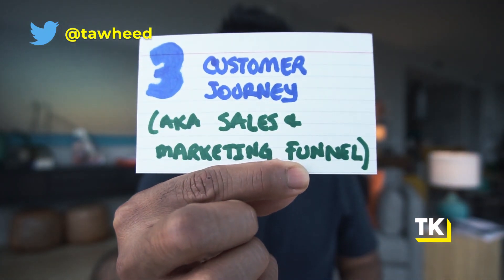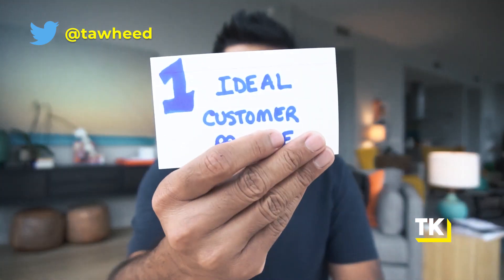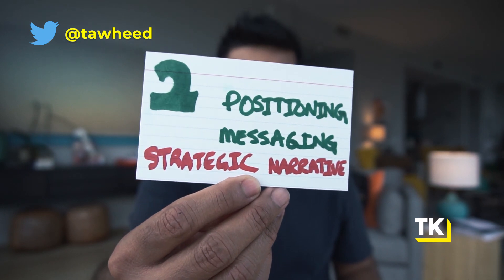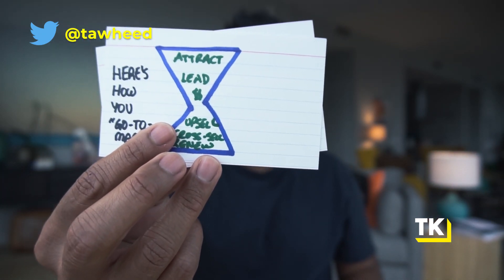Principle number three is you have to think about your customer journey, also known as your sales and marketing funnel. A good go-to-market strategy, once you've thought about the market and the ideal customer profile and flushed it out and thought about your initial customer profile, once you've flushed out your positioning, your messaging, your strategic narrative — once you've done all of this, then you have to think about: how do we mobilize this to attract people and convert them to a lead, to convert them to a sales conversation or some sort of conversion? This is where your customer journey and sales and marketing funnel comes in.